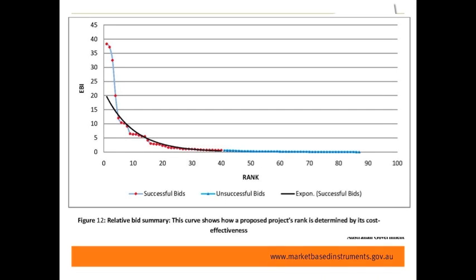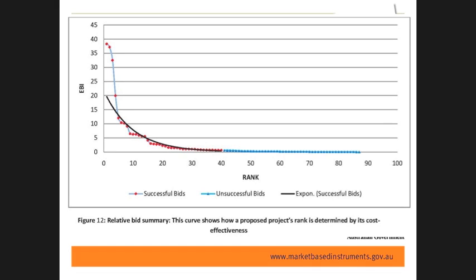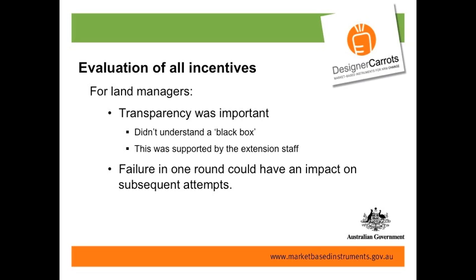At an economist conference I have to show this graph, where red dots represent the successful bids and blue dots represent unsuccessful ones. What was really important when putting all this information together is that there's not a lot of difference between projects at the margin. Clearly some projects have high environmental benefits, but once you're down at the bottom, you're not getting a huge amount of different impact. We came in at the end of 2008 and did an evaluation of all these incentive programs, from straight-out grants to these complicated things.